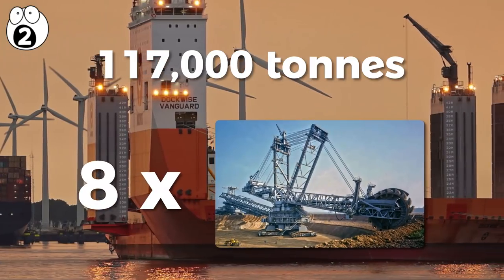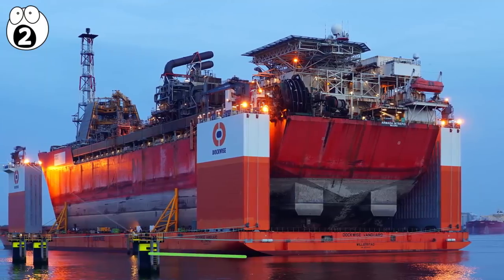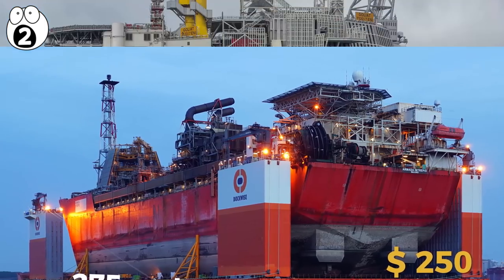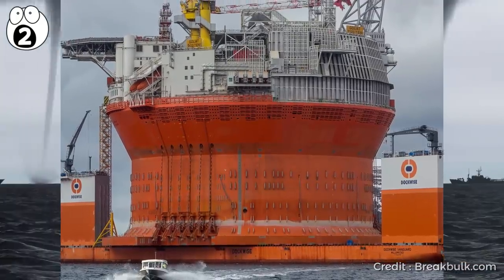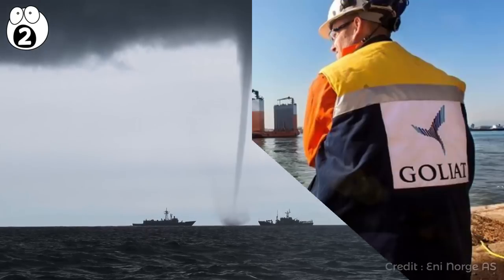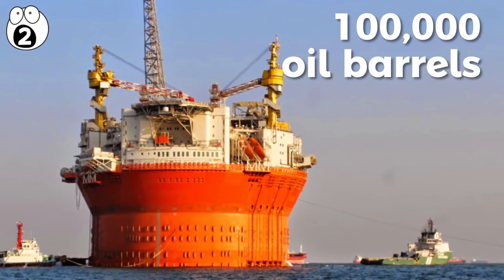That's eight Bagger 293s — the world's largest land vehicles. The Dockwise Vanguard is a behemoth with a length of 275 meters. It cost a staggering 250 million dollars to build and is the largest heavy lift ship ever built. The Goliath platform itself is designed to withstand the Barents Sea's icy storms and extreme weathering, while keeping its operators perfectly safe. The complete oil field will yield up to 100,000 oil barrels every single day.